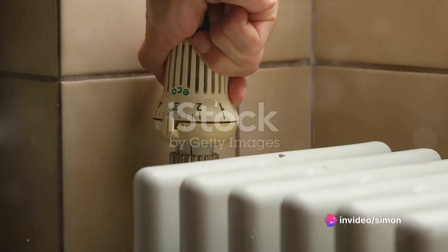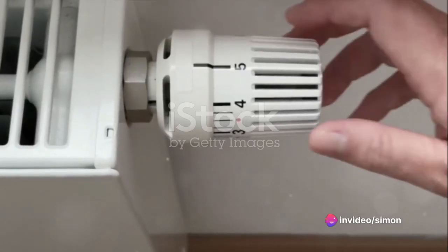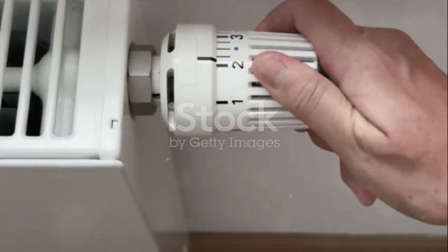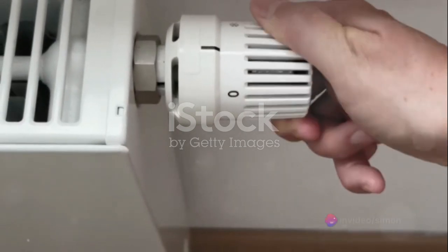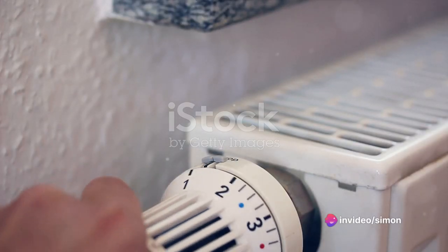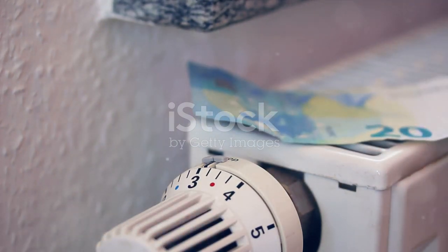Lastly, consider reducing your water heating temperature. It's often set higher than necessary. By lowering it by just a few degrees, you'll use less energy, and could save up to £60 annually. These are just a few of the many ways you can save energy around your home. They're not only good for your pocket, but also for the environment. And the best part? They're all pretty straightforward to implement.